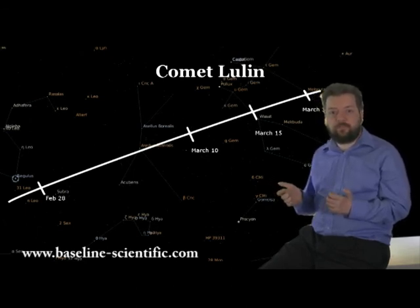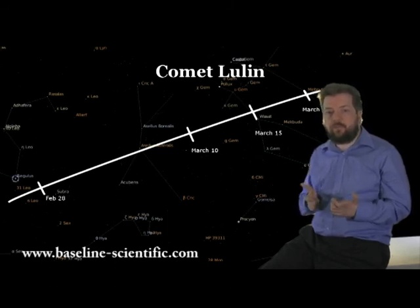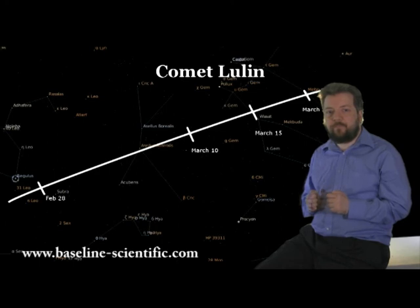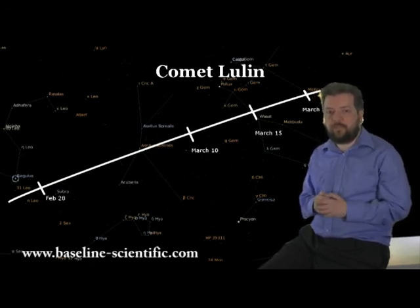Look between the stars Pollux and Procyon. Lulin was closest to the Earth in February, so it is now moving away. This not only means it's getting dimmer, but will also change in apparent motion across the sky. If you compare the difference in nightly positions at the start of March to that at the end, you'll see that it appears to slow down. If you've never seen a comet before, have a look with binoculars on a clear night — it's well worth it, and we'll hope to show you some images next month.